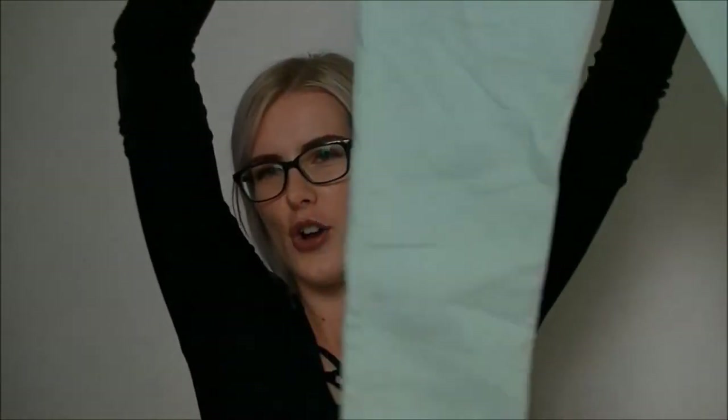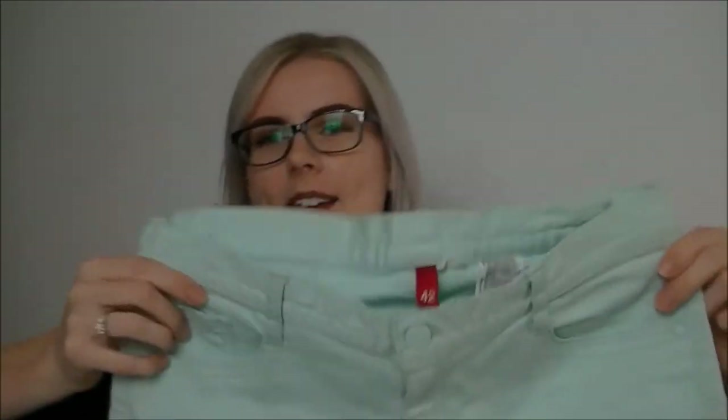I grabbed some teal jeans. The other day at work I saw a lady walk past wearing colored jeans and she looked really good. We look nothing alike with completely different figures, but I saw these teal jeans in my size and thought I'd give it a crack. They're like blue-green full-length jeans, though they probably won't be full length on me. We shall see if I end up wearing them.